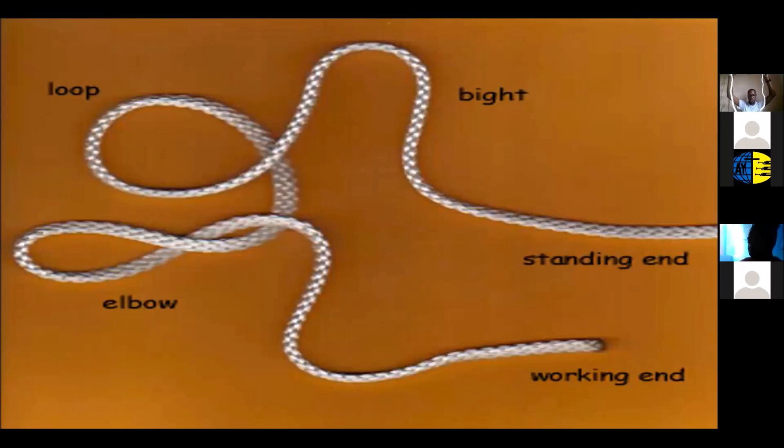You also have the standing part — the part between the two ends, just standing there. Another important part is the bite and the loop. When you make a bite, there's no crossing of the ends of the rope. In the case of a loop, the ends are crossed. You need to remember this because when making knots you'll need to know when to make a bite versus a loop.